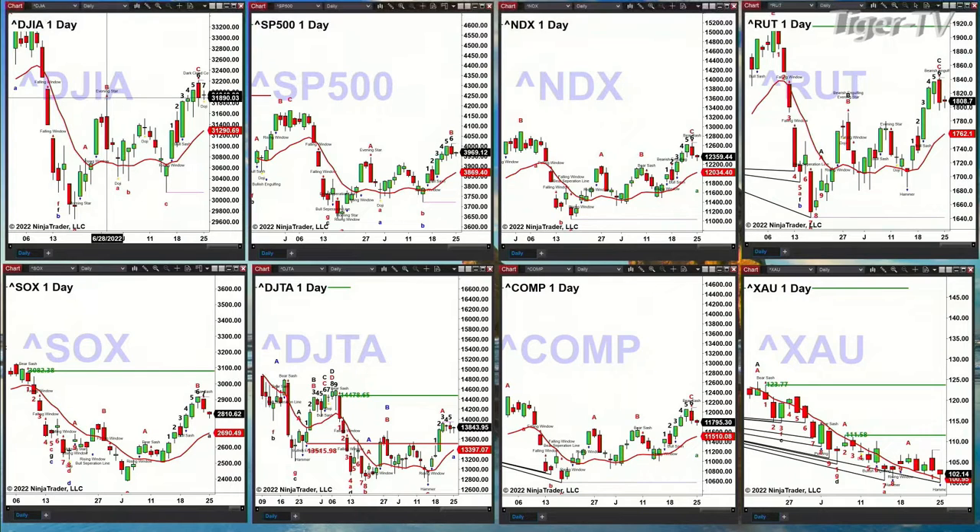The Dow Transports — no topping pattern there — might be really targeting $14,478 to the upside. NASDAQ Composite also has a sell-to-D point pattern, might be targeting $11,510. And right now you've got the XAU — this is a total divergence from the GDX out there. The XAU still maintains its level — I'm reading $102.14 there, though I may have a bad read on that.